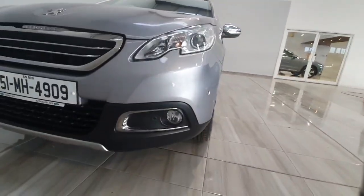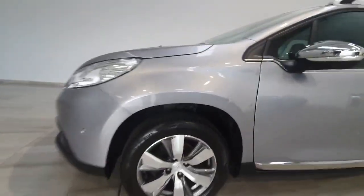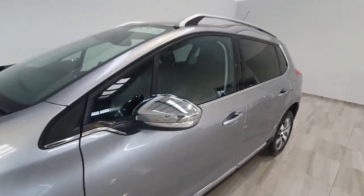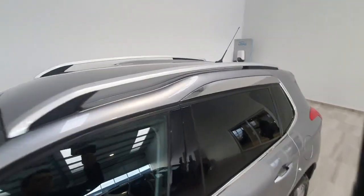It does feature front fog lights, and has got front and rear parking sensors. It has lovely alloy wheels, finished in silver with rear privacy glass, and it also has chrome door mirrors and trims around the window. You also have the roof rails.